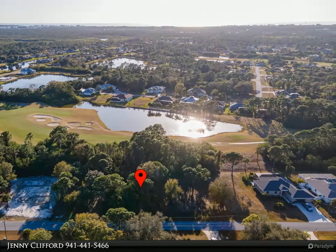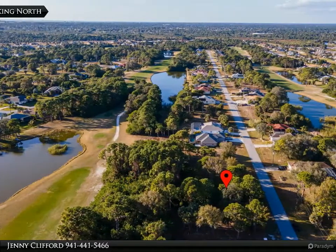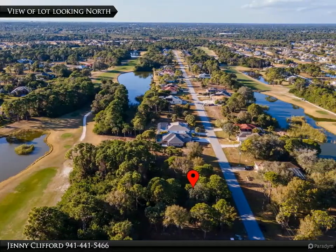Located just minutes to Englewood and Boca Grande's pristine beaches and some of the best boating and fishing Florida has to offer.